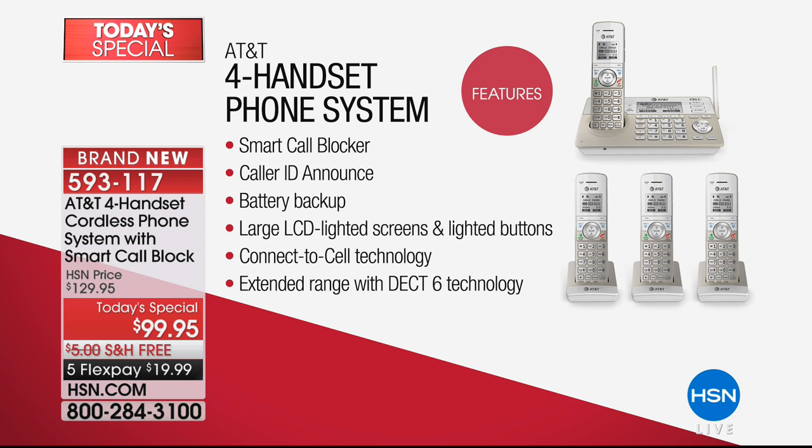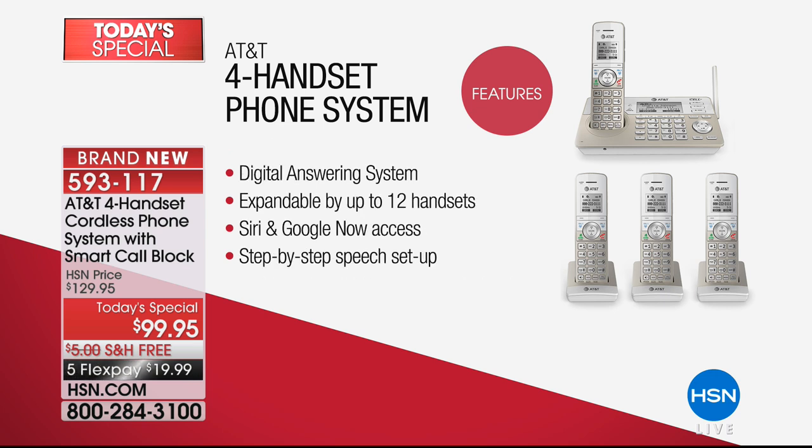Those robocalls are more prevalent because it's actually more economical for big companies to send out 50,000 phone calls and see what 500 people answer. This is the top line AT&T — you have smart call blocking, caller ID announcement so it says 'Mom calling' not just a random phone number, battery backup so if you lose power you're still connected, a large easy-to-read screen, and a digital answering machine — no tapes, 22 minutes of digital recording.